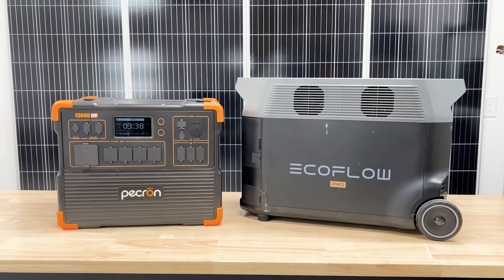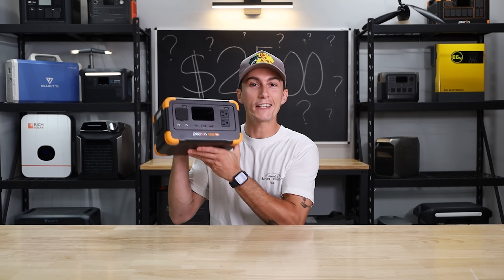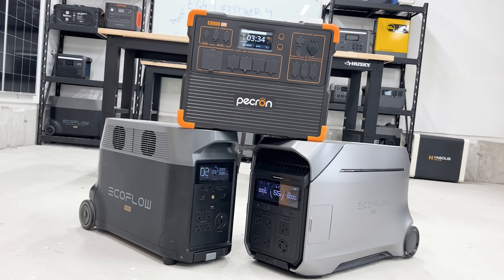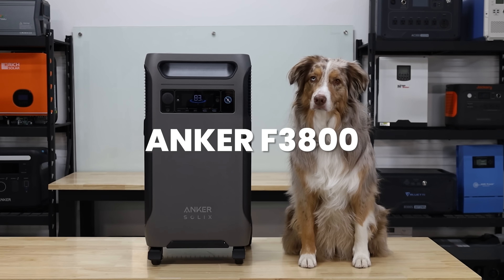Welcome back to the lab where our opinions cannot be bought. Now $2,500 in this space can actually go a pretty long way. The units we would actually recommend around the $2,500 price point would be the Delta Pro 3 and the Anker F3800 — but not the Plus. The Plus is a little bit more money.